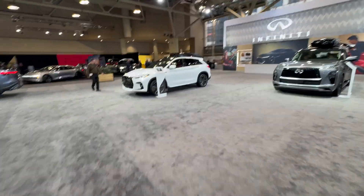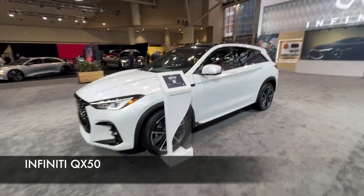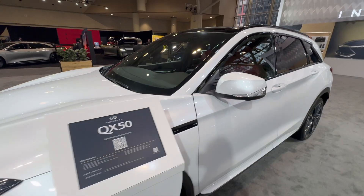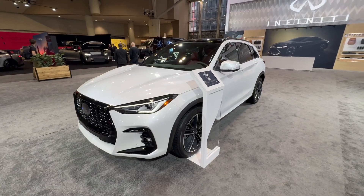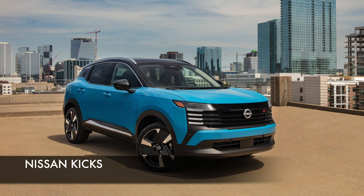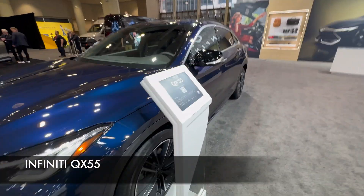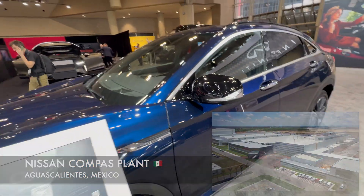We have the QX50 here, which looks fantastic and is actually a decent car. This one is built in Mexico — you can tell by the number '3' — so it was manufactured in Mexico. Nissan and Infiniti have a pretty big plant there that produces quite a few different products, including the Nissan Kicks. The QX55 is also one of the products built in Mexico, as you can see by the number '3' in the VIN.